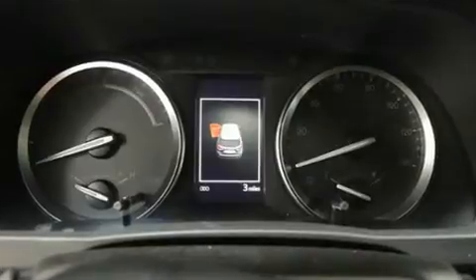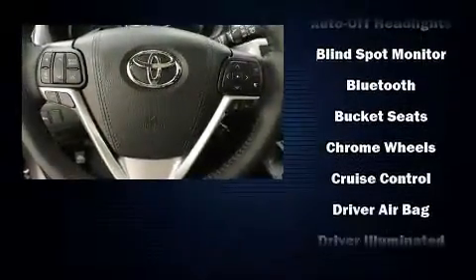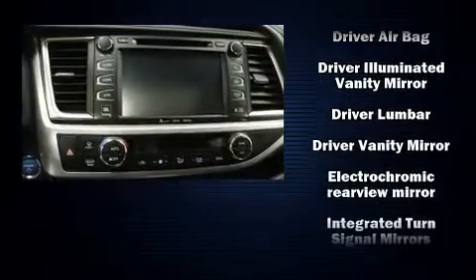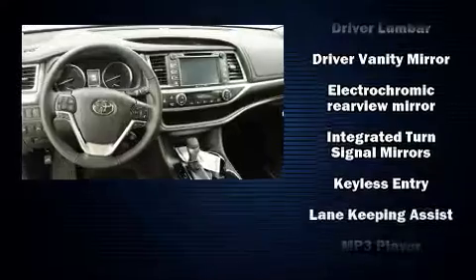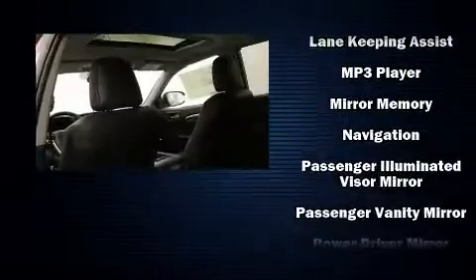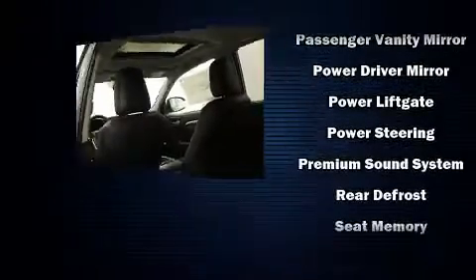Premium sound drives 12 speakers, providing you and your passengers a sensational audio experience. Toyota also prioritized safety and security by including traction control, a panic alarm, and four-wheel disc brakes with ABS.